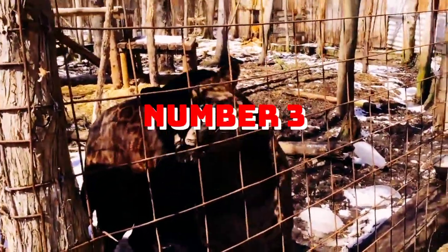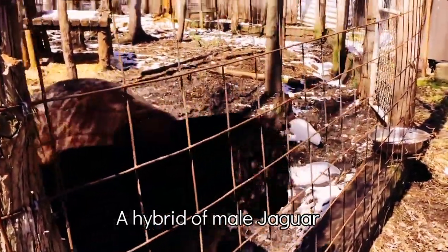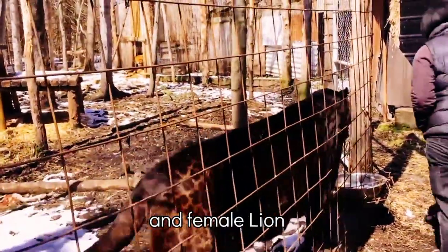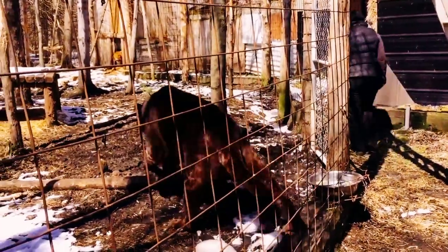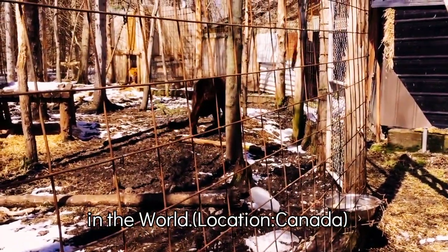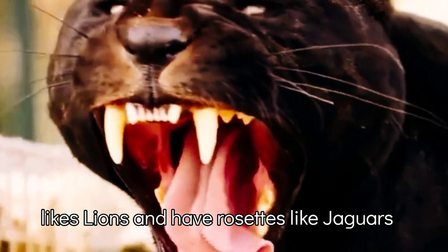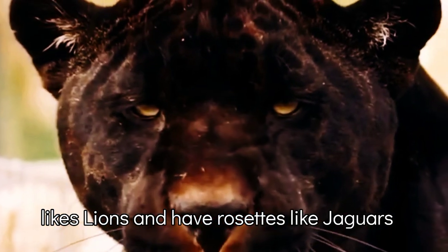Number 3: Jaglion. A hybrid of a male jaguar and a female lion. There are only two known Jaglions in the world. The Jaglion's background color is brown like lions and they have rosettes like jaguars.